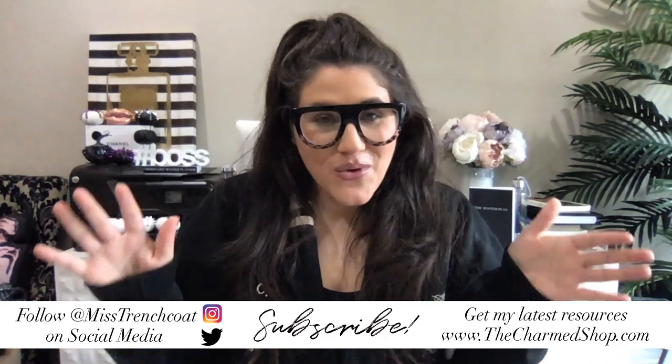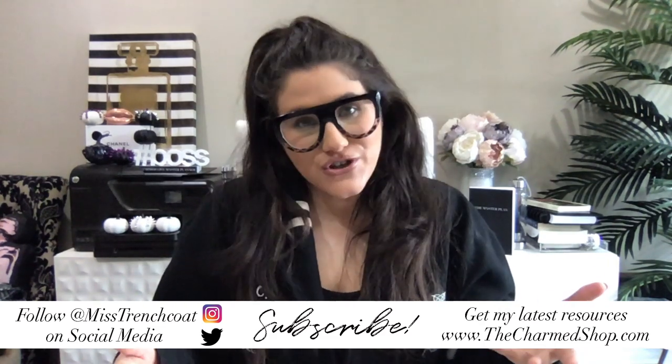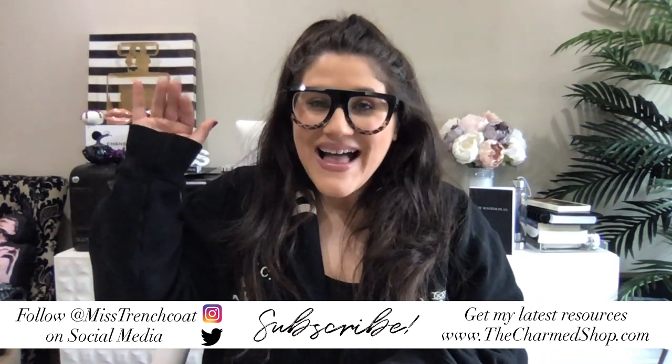Thank you guys so much for checking out this video today. If you enjoyed it make sure to give it a like and make sure you're subscribed for future videos. Until next time — bye bye!